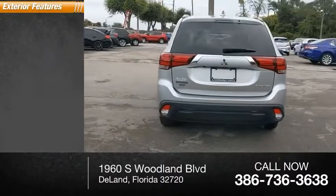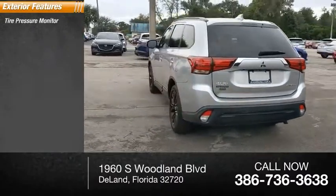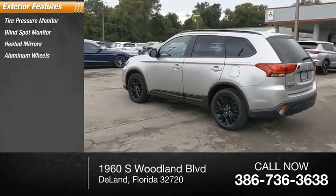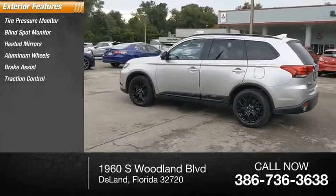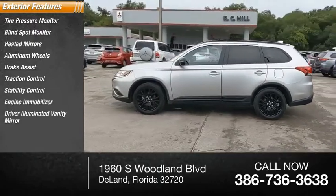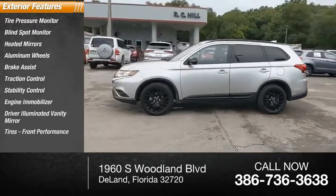Here are some of this vehicle's great options: tire pressure monitor, blind spot monitor, heated mirrors, aluminum wheels, brake assist, traction control, stability control, engine immobilizer, driver illuminated vanity mirror, and front performance tires.